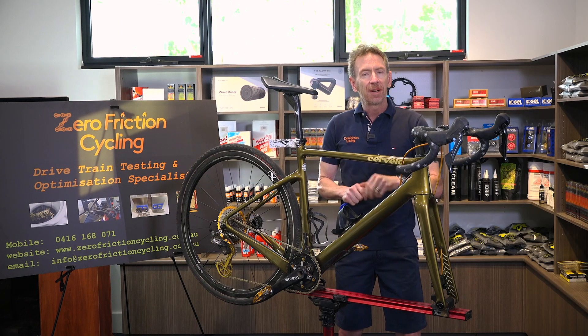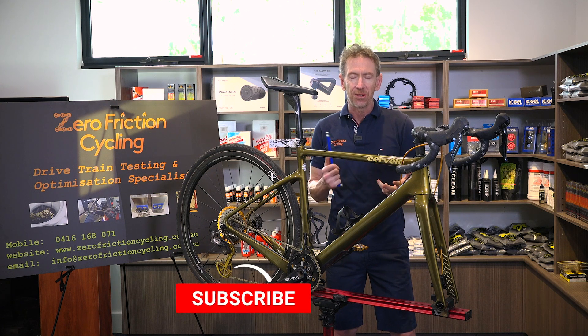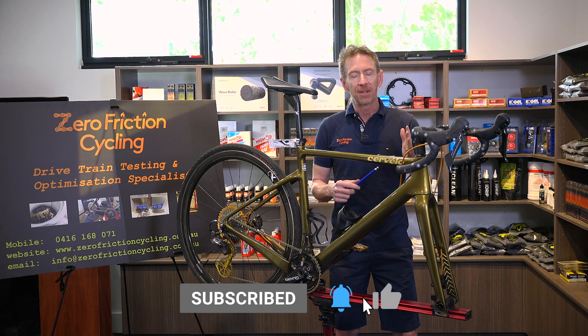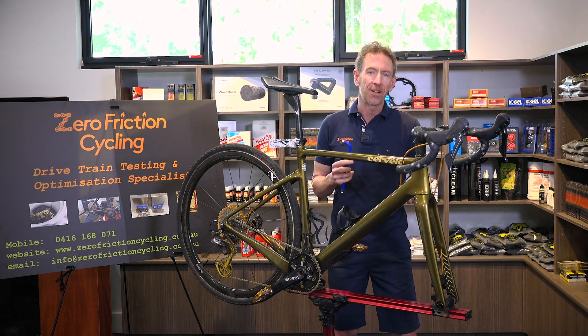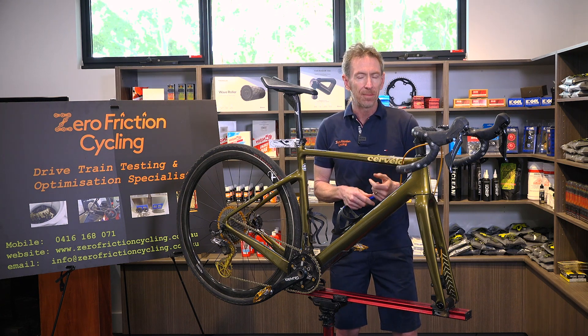Thanks for watching, and don't forget to like and subscribe to the channel and share with your friends to keep up to date with the latest low-friction news, hints and tips. Also put any comments down below and I'll try to take them into account for future episodes.